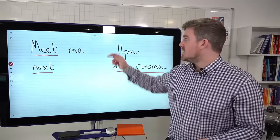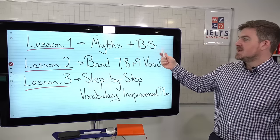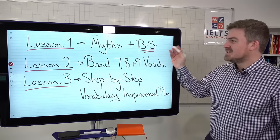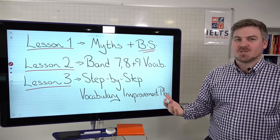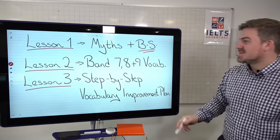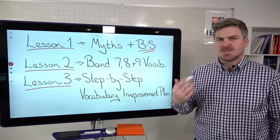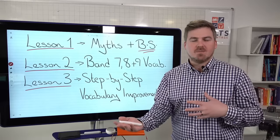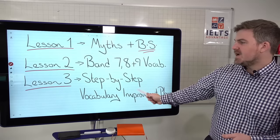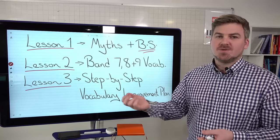It's extremely important that you're improving your vocabulary every single day, and that you're not doing the wrong thing. So, lesson one today: we're going to look at myths and BS. Most of the advice out there related to vocabulary is BS, and we'll look at how it will actually lower your score. We'll examine the two most popular YouTube videos on IELTS vocabulary and show how they are actually misleading. Lesson two will show you what actual band 7, 8, and 9 vocabulary looks like. Then on Friday in lesson three, we'll give you a step-by-step vocabulary improvement plan so you can learn and use vocabulary effectively on test day.